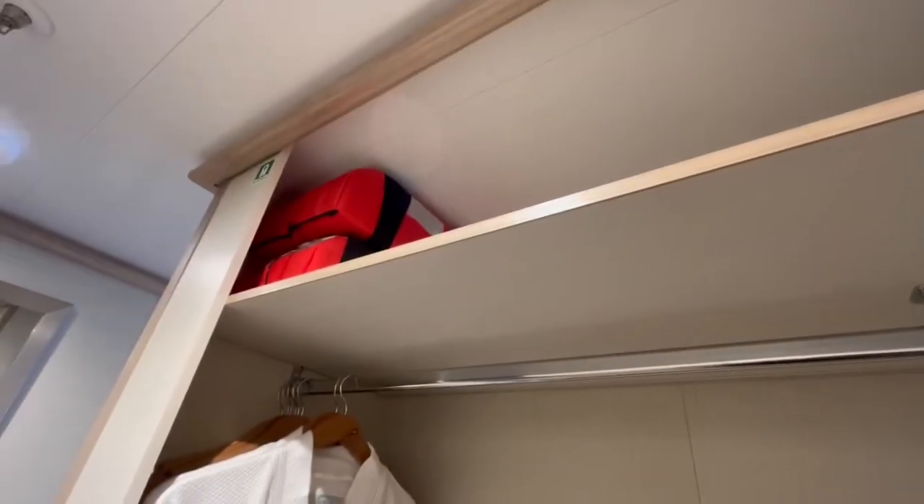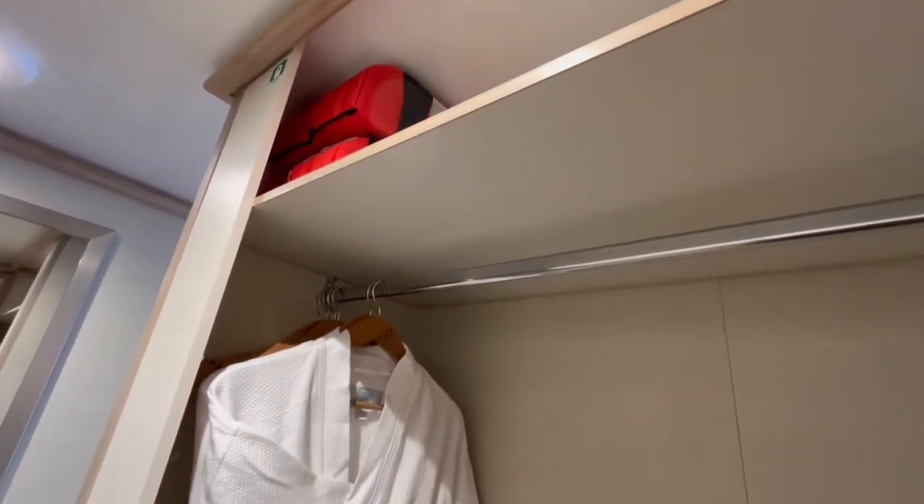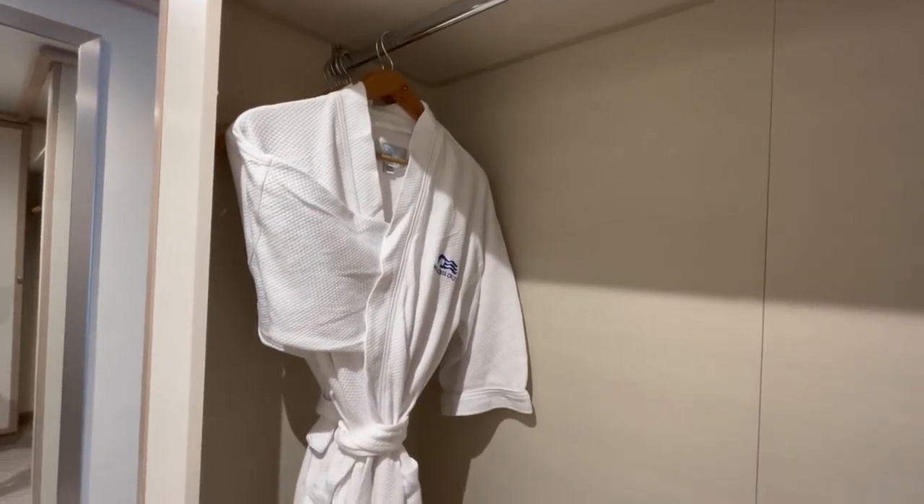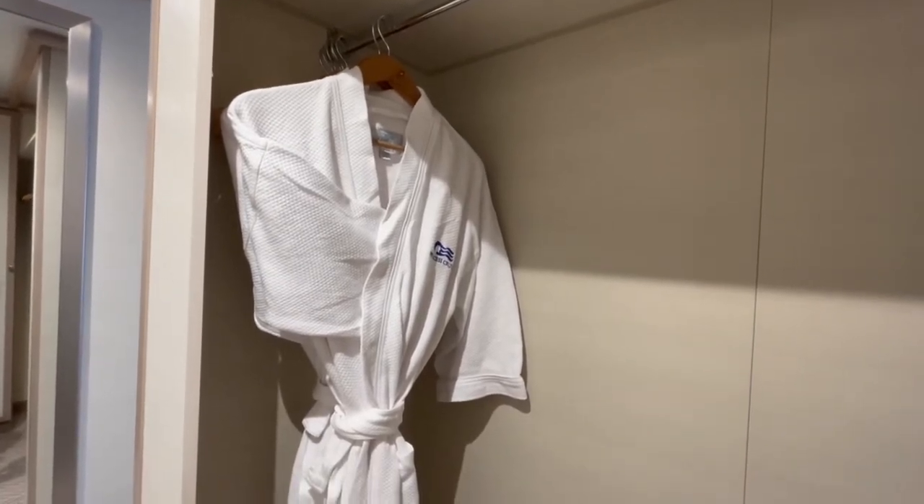Here you will also find your life jackets stowed above the wardrobe. Platinum and Elite guests have bathrobes and slippers as standard in the cabin, but if you would like some they are complimentary and can be requested via the Medallion app or on your stateroom TV.